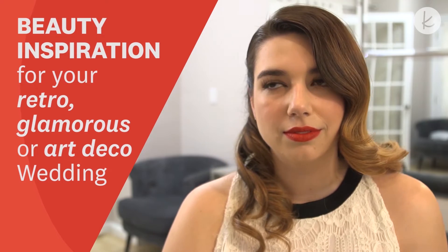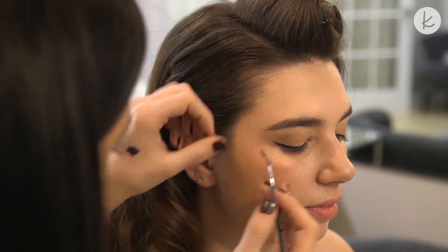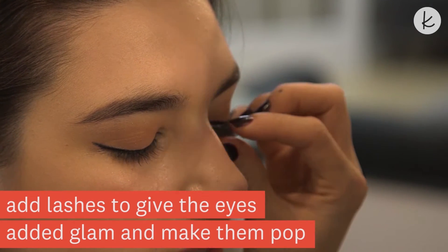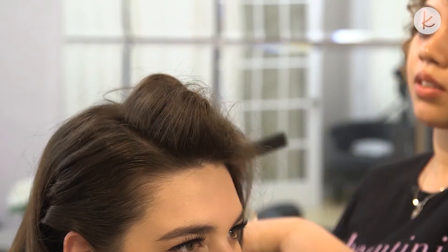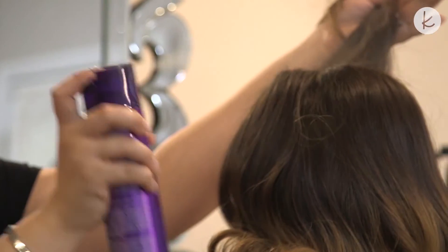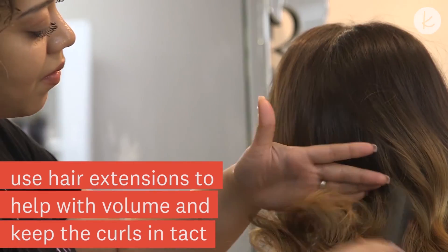Check out this hair and makeup look for your retro, glamorous, or art deco wedding. Add lashes for extra glam and to make those eyes pop. Use hair extensions to help with added volume and to keep the curls intact.